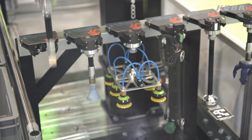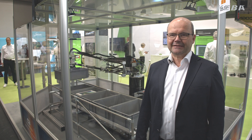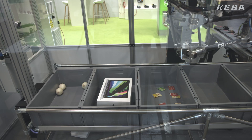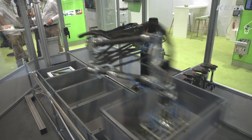Because it's built on our standard platform, there are lots of benefits of using that. Hello and welcome to the Cognibotix and Keba booth. To achieve this combination of reach and speed, we have created this lightweight arm structure made out of carbon fiber.